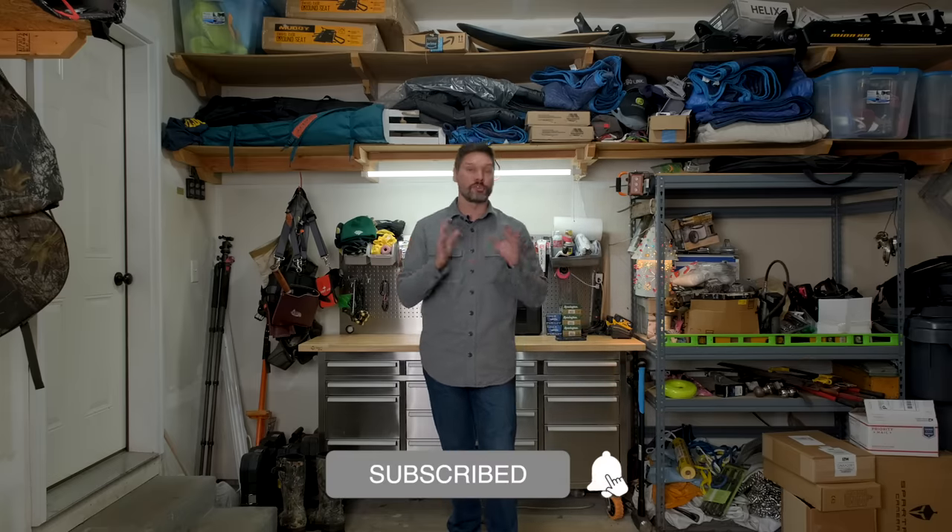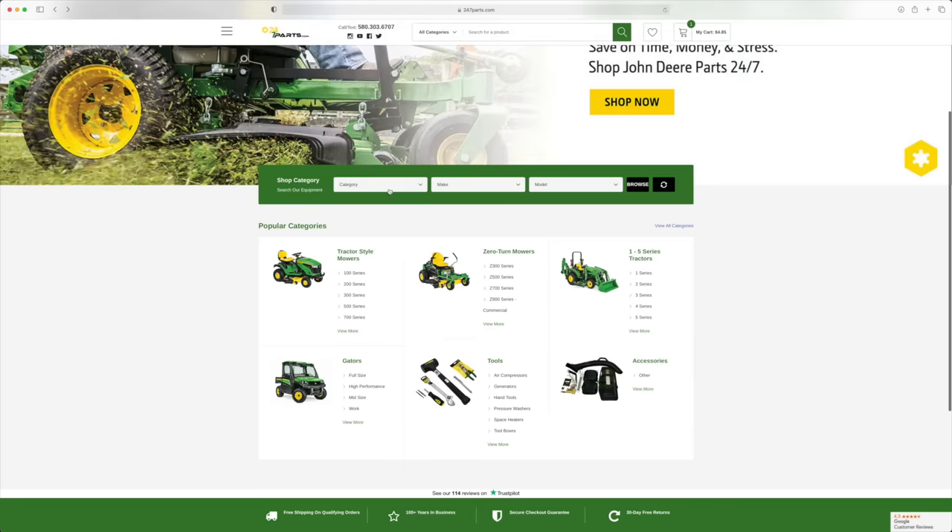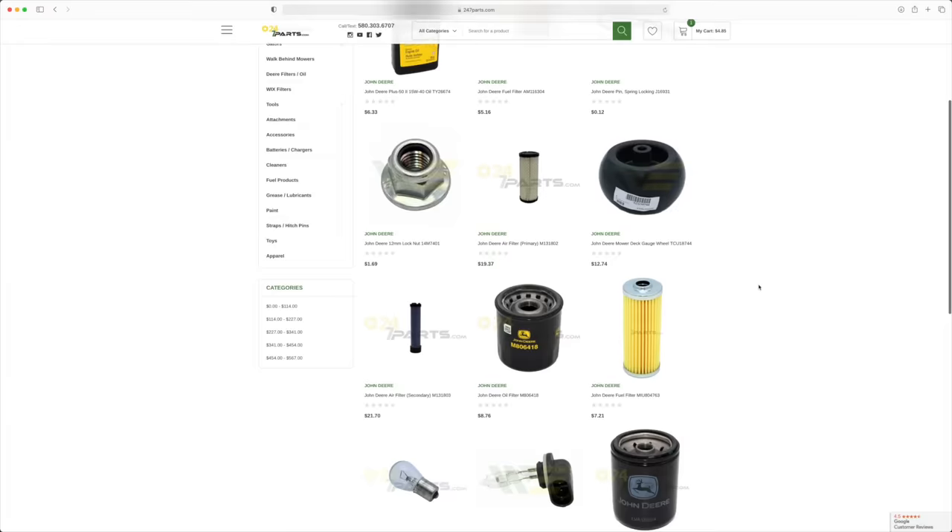In the day and age we live in, if you can handle simple maintenance yourself — greasing, oil changes, air filters — for most of us, these tractors typically require one major service interval a year, which can be done on a Saturday afternoon. One of our GWT discount club members, 247parts.com, is an online John Deere dealer that carries all sorts of parts for your service, accessories, and whatever you need. Visit 247parts.com, enter code GWT, and you'll get your savings shipped right to you.